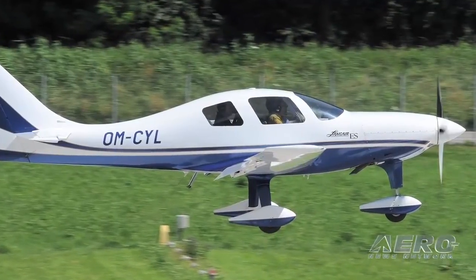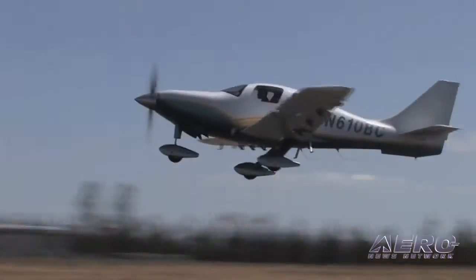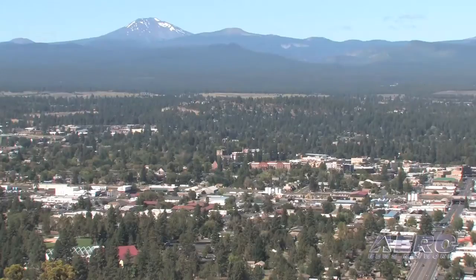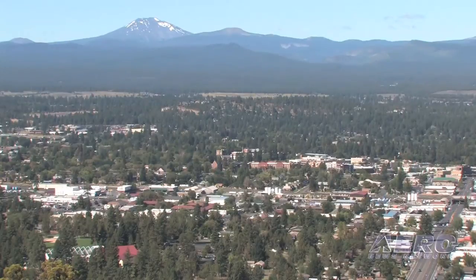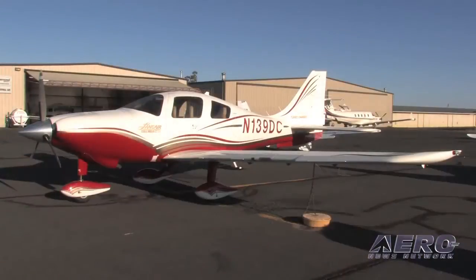In the mid-90s, Lance was thinking about going certified with a version of an aircraft. We always called it a version of our ES, which ended up being the Columbia aircraft. In 1998 is when that part of the company moved to Bend. They built a facility there. We've always been two separate companies as far as the inventory and accounting. The employees have always been two separate. Lance then had investors who helped him get the Columbia aircraft started.